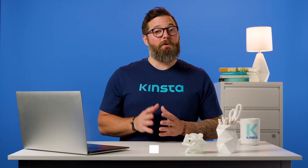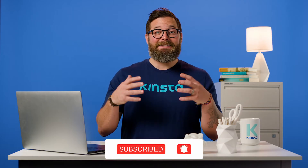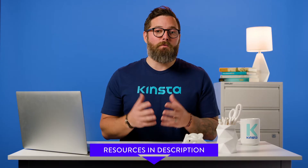But before we get started, I want to remind you to click the Subscribe button, click the bell above to get the notifications, and check out the video description below for more resources.